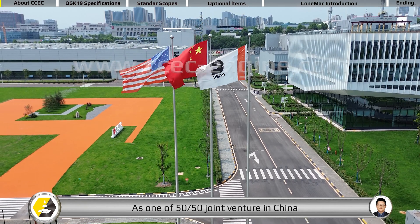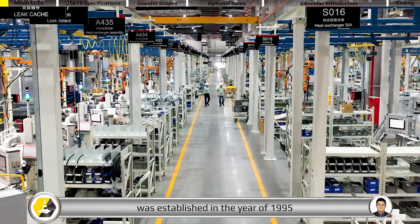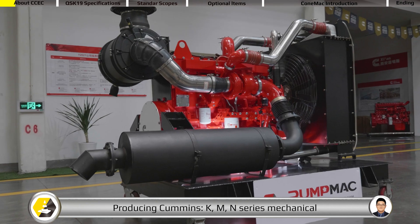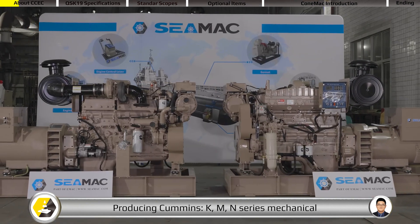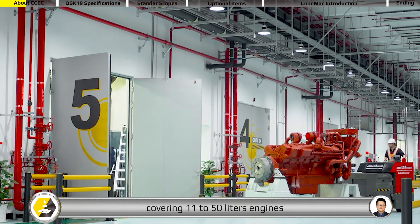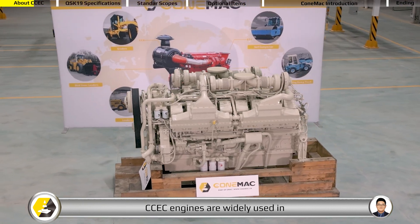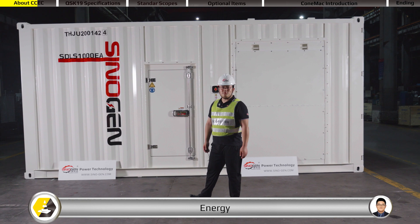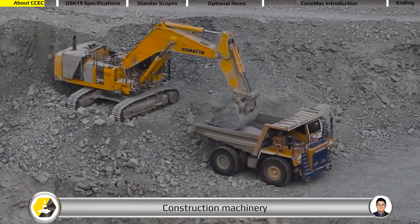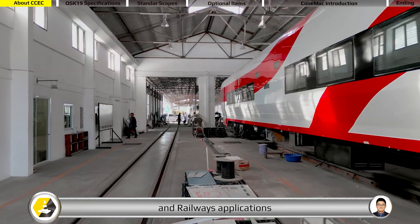As one of 50-50 joint venture in China, Chongqing Engine Company, CCEC, was established in the year of 1995, producing Cummins K, M, N series mechanical and electronic engines, covering 11 to 50 liters engines with the power from 145 to 1,656 kilowatts. CCEC engines are widely used in energy, marine, construction machinery, water pump set, and railways applications.